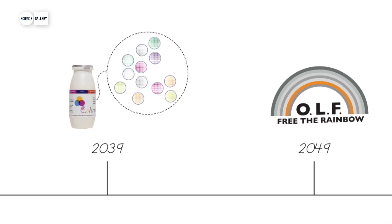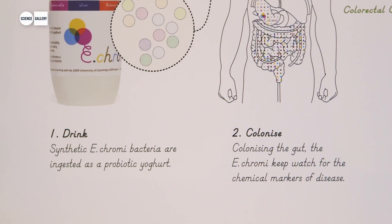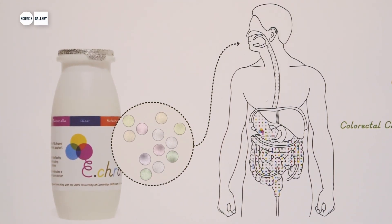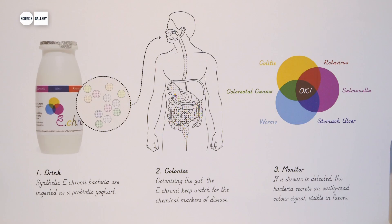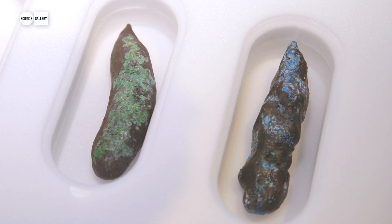One of the ideas was that around 2039, maybe it would be commonplace to go to the supermarket and buy eChromai in a yoghurt drink, which you'd then drink every day and the bacteria would colonise your gut. And then if they detected the chemical signals of a range of different diseases, they'd start producing the corresponding coloured output, which as you can see from the suitcase would result in coloured poo, prompting a visit to the doctor.